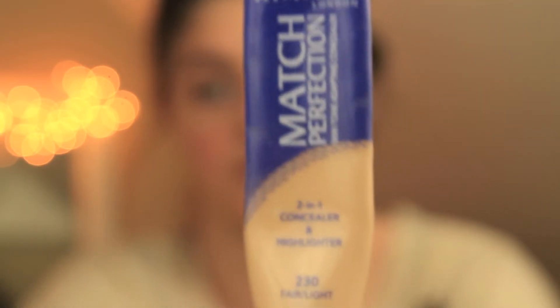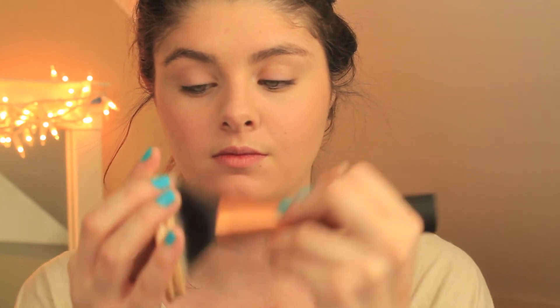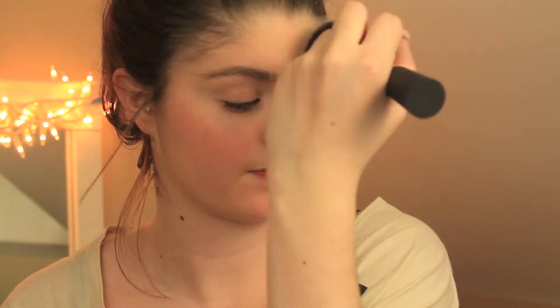I didn't want to see concealer redness because you want it to look like your skin, not like plastic or cakey. Then I took the Match Perfection concealer and concealed my under-eye bag circles, and took Stay Matte finishing powder and rubbed that all over my face.